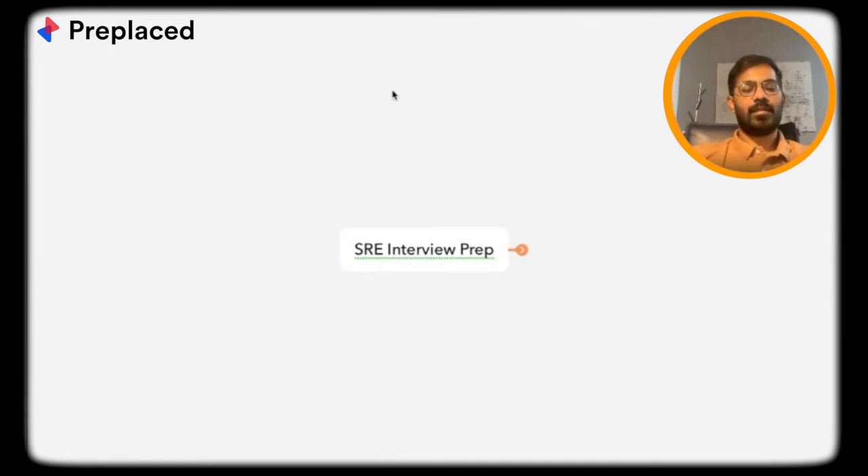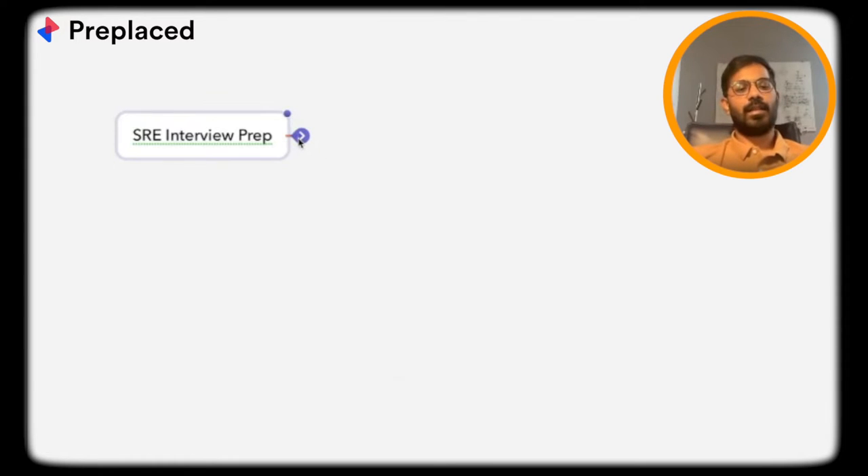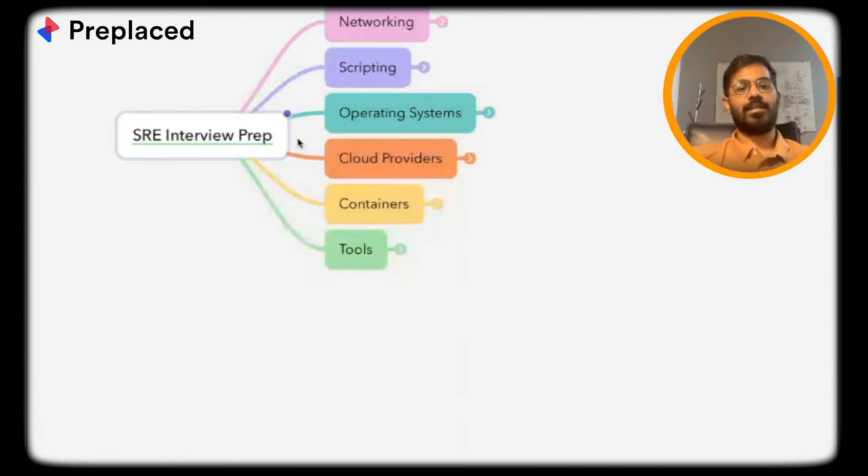What I've done is create a mind map which we'll go through to cover what topics we have. This is a high-level mind map — you don't need to dive into the exact details here. I'll cover the main topics and set up the sources which you can share with viewers. Let's start with the basics.